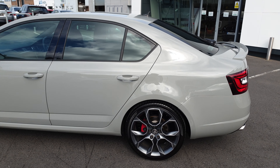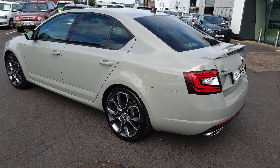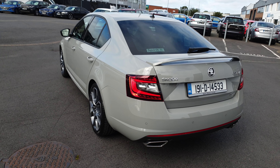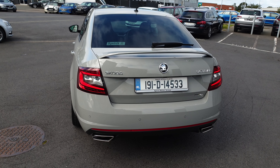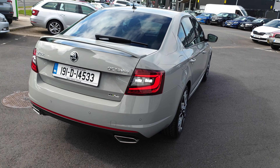Some of the features on this car include LED headlights, LED rear tail lights, 19 inch upgrade extreme alloys, tinted rear windows, a boot spoiler, twin exhausts and power folding mirrors.